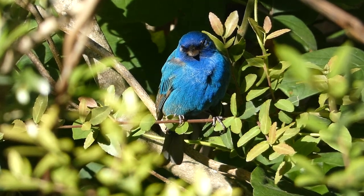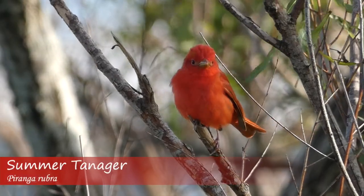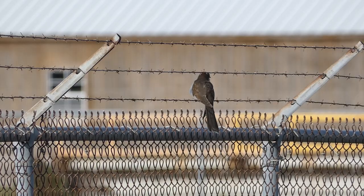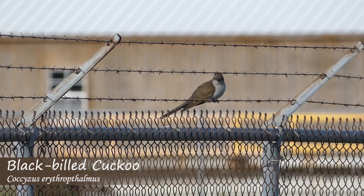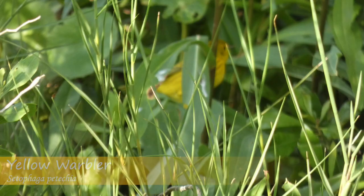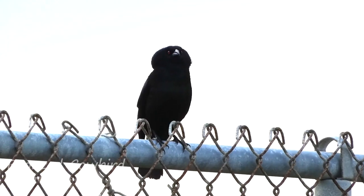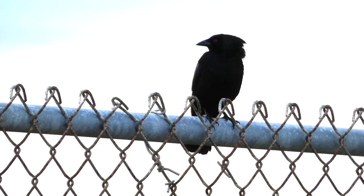On the way to my next location, I also noted a summer tanager and a prothonotary warbler, before spotting a species that I'm always excited to see. After getting some obscured views of a yellow warbler and spotting a bronze cowbird on a fence, I cruised some flooded fields and marsh habitat, picking up some new species for the day.